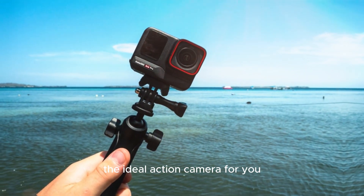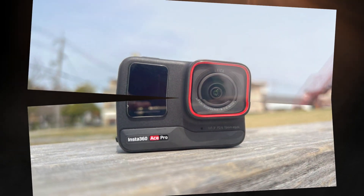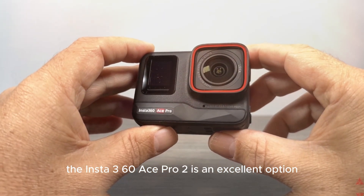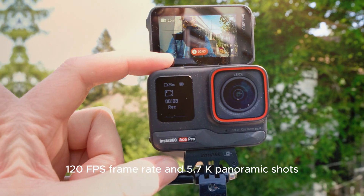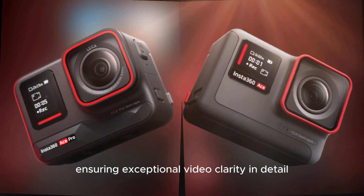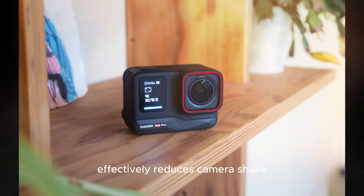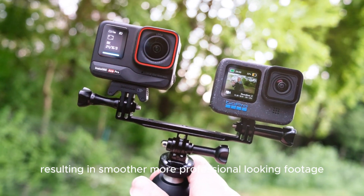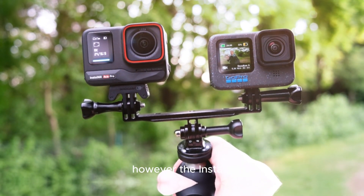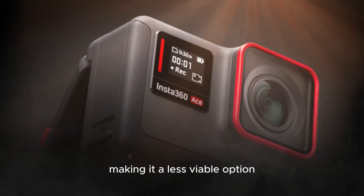The ideal action camera for you will depend on your specific needs and financial constraints. If you prioritize the highest possible video quality, the Insta360 Ace Pro 2 is an excellent option, boasting cutting-edge features like 4K resolution, 120fps frame rate, and 5.7K panoramic shots, ensuring exceptional clarity and detail. Its advanced stabilization technology effectively reduces camera shake, resulting in smoother, more professional-looking footage. However, it comes at a premium price, making it less viable for those on a tight budget.